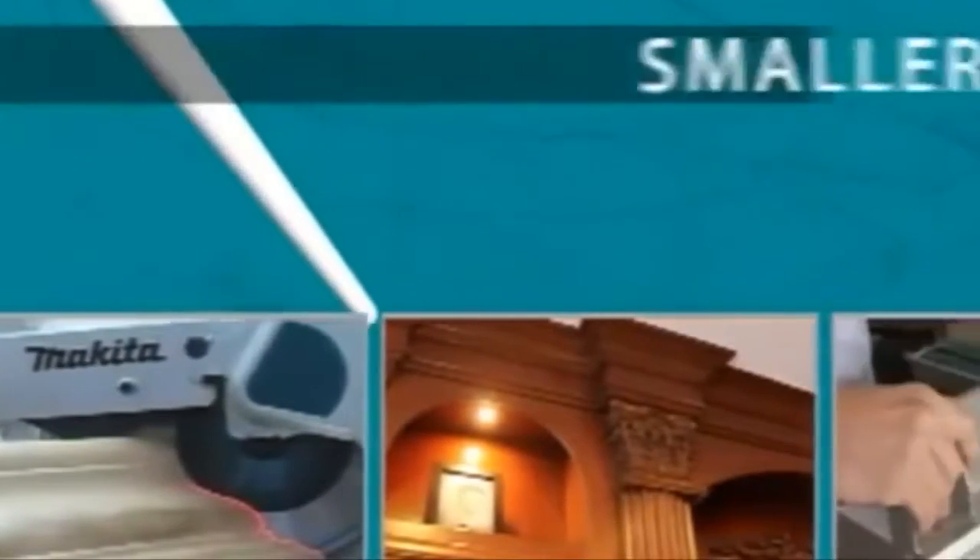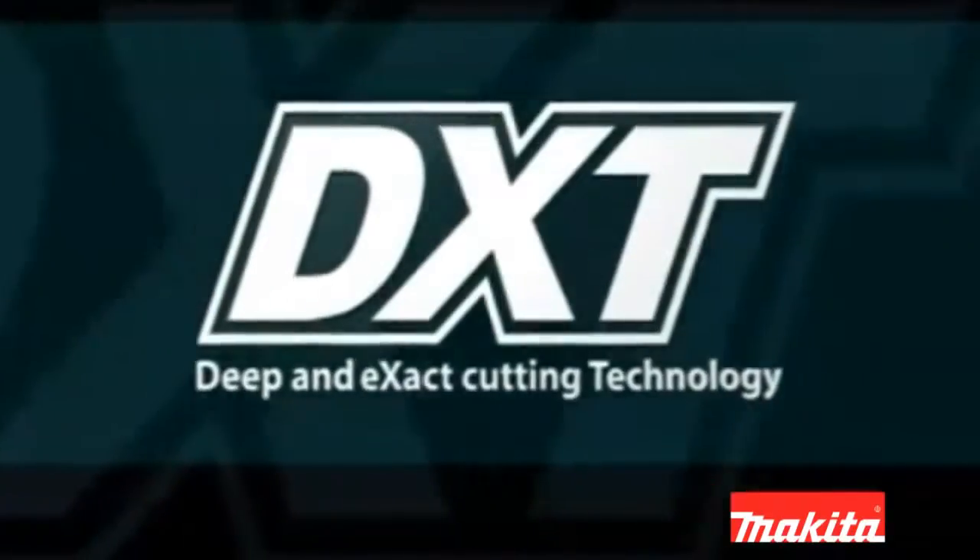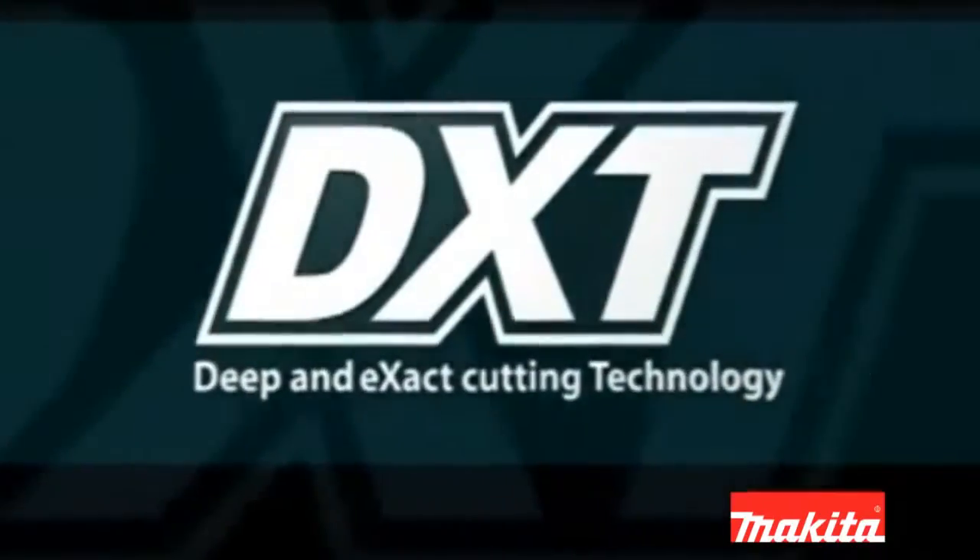DXT technology is Deep and Exact Cutting technology. It's about getting maximum performance from smaller, lighter, and more efficient tools. Don't settle for old technology — step into the future with DXT.